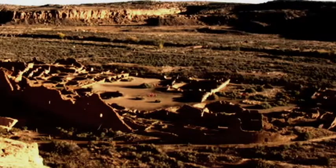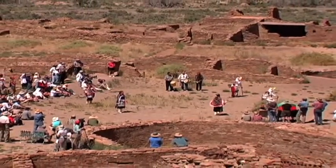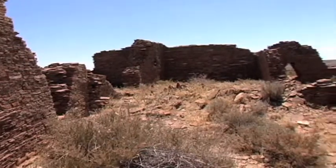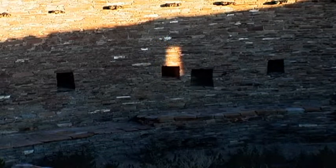At Chaco, there is a great circular structure named Casa Rinconada, half sunk into the earth on a hill. This kiva is a ceremonial place in Chacoan culture, as well as a symbol of the cosmos. Aligned with the cardinal directions, the line connecting the north and south doors to Casa Rinconada is within one-third of a degree of true north. At sunrise on the summer solstice, a beam of light from a northeastern opening in the kiva precisely illuminates a uniquely placed niche in the far wall.